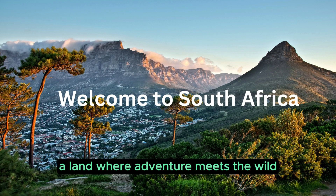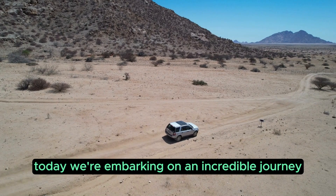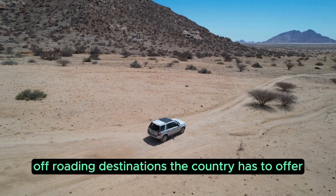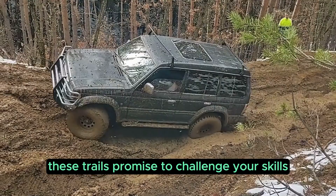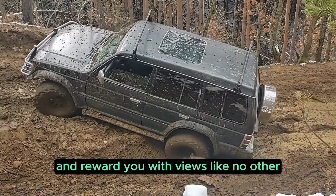Welcome to South Africa, a land where adventure meets the wild. Today, we're embarking on an incredible journey through some of the best 4x4 off-roading destinations the country has to offer. From rugged mountain passes to deep valleys and arid deserts, these trails promise to challenge your skills, test your limits, and reward you with views like no other.